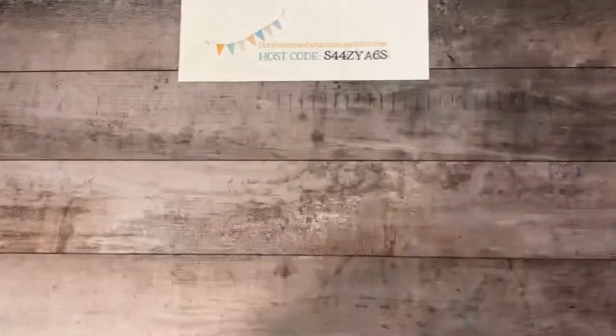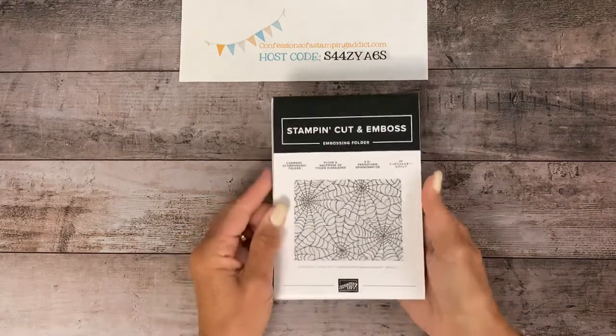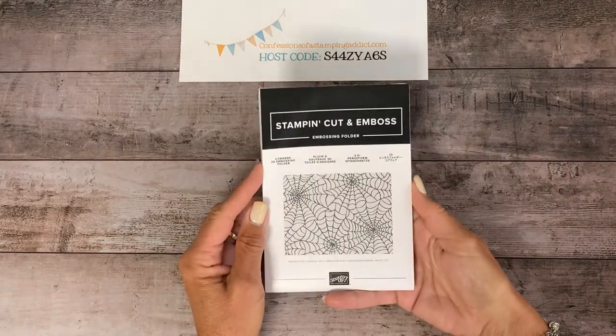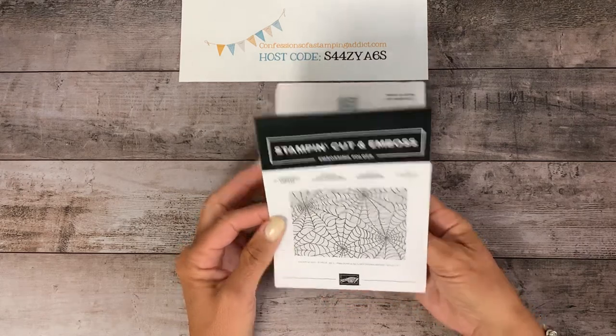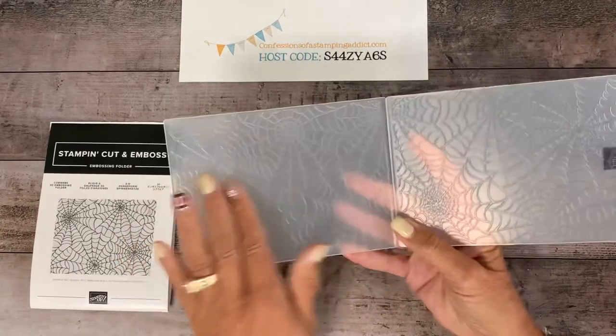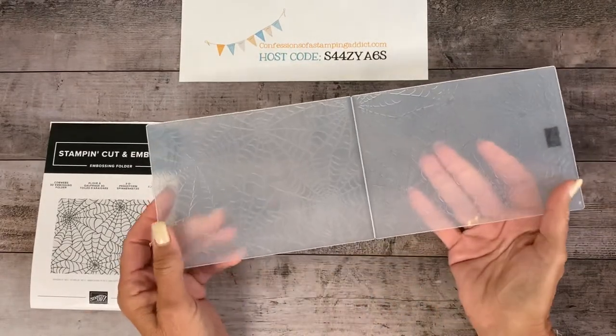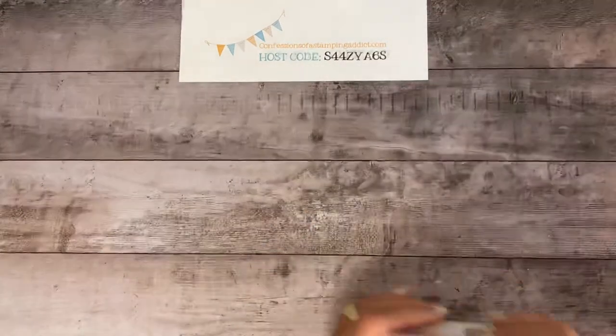That's a really pretty set of designer series paper to work with. I was hoping they would come out with another embossing folder — this one is called Cobwebs and it's a 3D embossing folder, which will give it really nice definition. It's the thicker kind. So that's that.